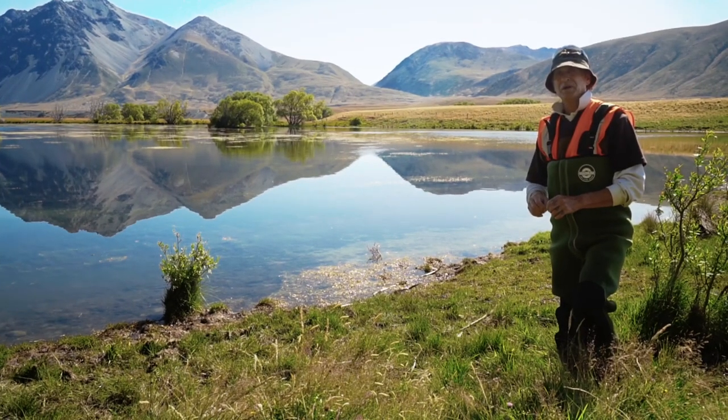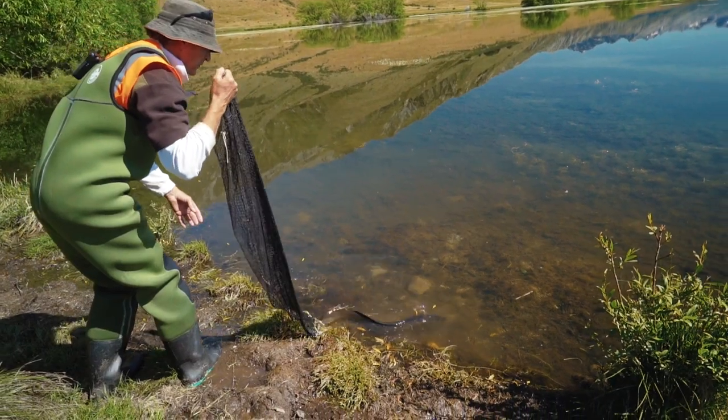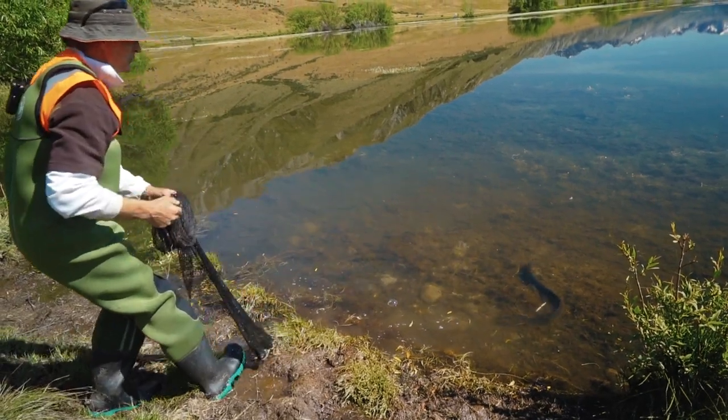We've got a unique country. These eels are nowhere else in the world. Their journey is from the mountains to the sea.